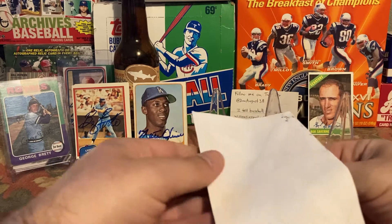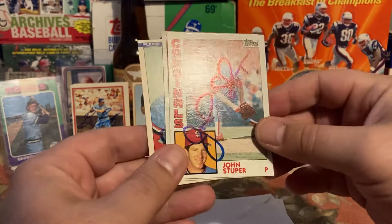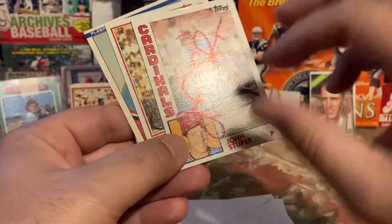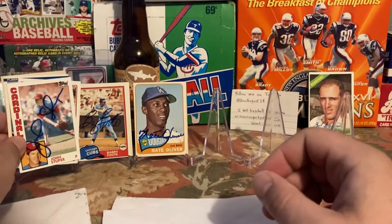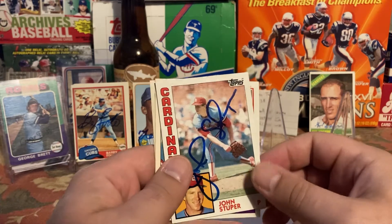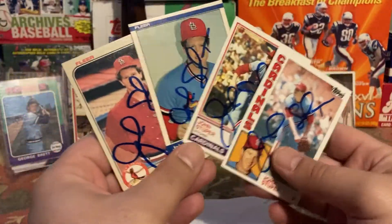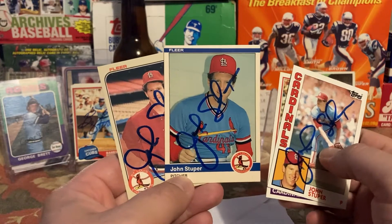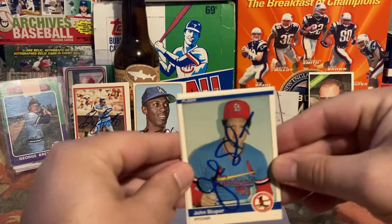Third up is John Stuper — super duper Stuper. He was big in the 1982 World Series; I think he pitched a complete game in game seven, but someone correct me if I'm wrong. Like Barry Foote, I'd had his letter and envelope ready to go and just had to wait until I pulled his commons out. He signed three cards: the '84 Topps, the '83-84 Fleer — which I absolutely love — and the '83 Fleer.